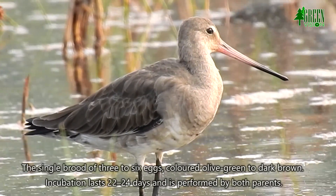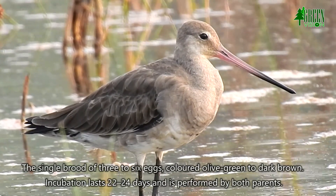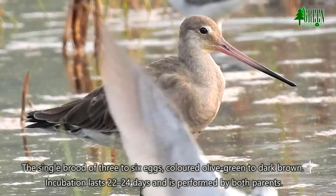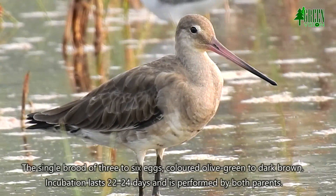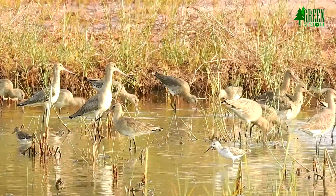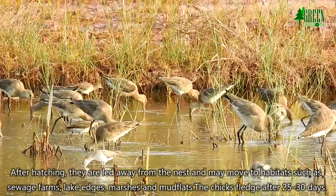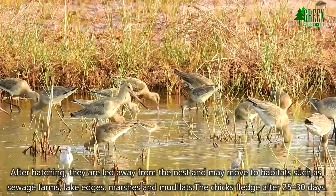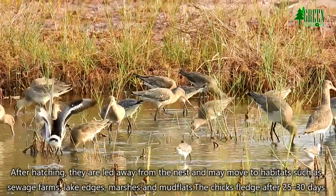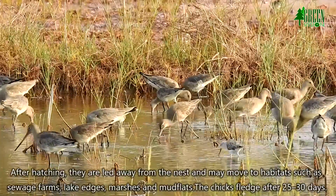The single brood consists of 3 to 6 eggs colored olive green to dark brown. Incubation lasts 22 to 24 days and is performed by both parents. After hatching, the chicks are led away from the nest and may move to habitats such as sewage farms, lake edges, marshes and mud flats. The chicks fledge after 25 to 30 days.